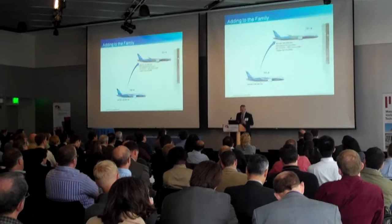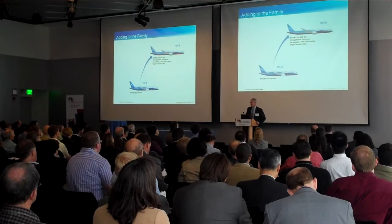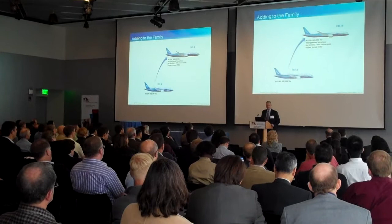Just as if that's not complicated enough, we are also at the same time — before certifying the basic airplane — designing and starting to build the first family member, which is my responsibility right now: the stretched version called the Dash 9. It's about a 50,000-pound increase in gross weight and a six-meter stretch. So while we're certifying the first airplane and already building about two a month, we're also right in the middle of developing the first derivative.